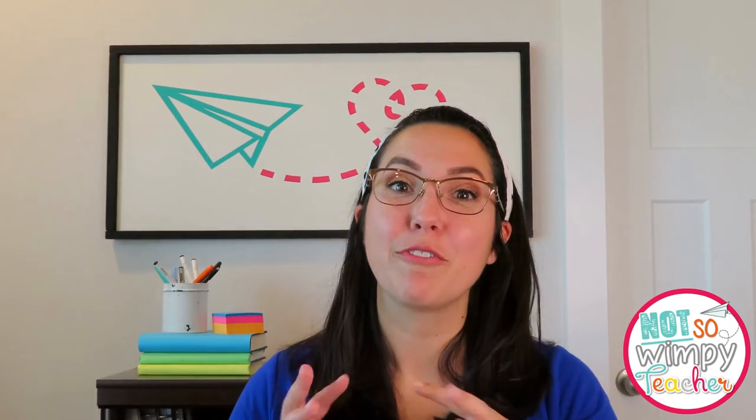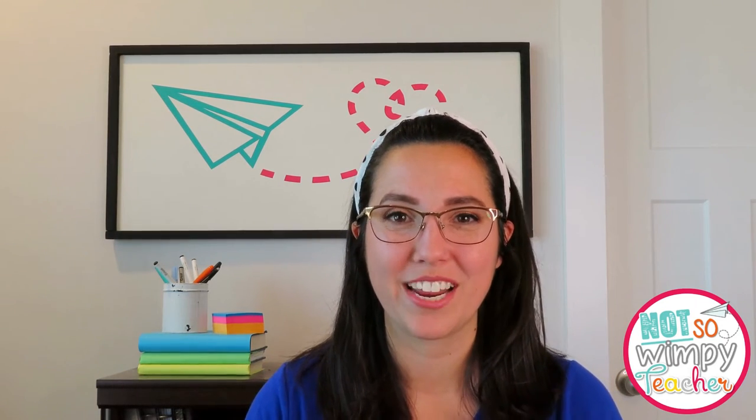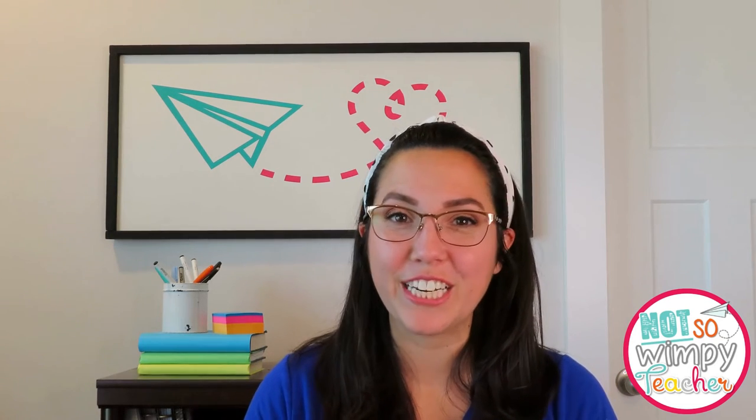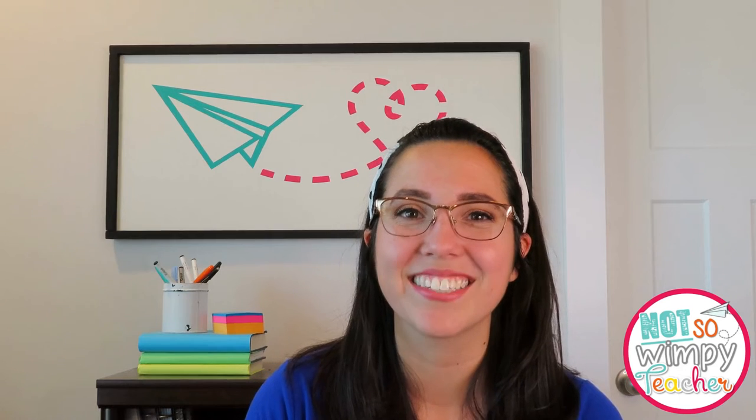These games are so much fun and I'm sure your mathematicians are going to love practicing with them. If you want this free math game resource, make sure you grab it — the link is up in the cards and down in my description box. If you're looking for other fact fluency resources, we do have some other goodies over on Teachers Pay Teachers, and our store link is also down in the description box.